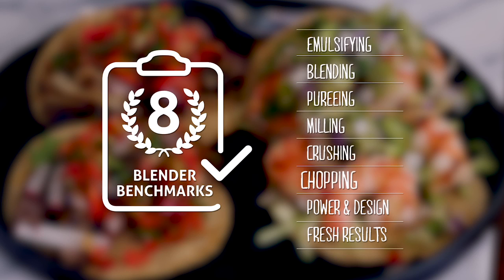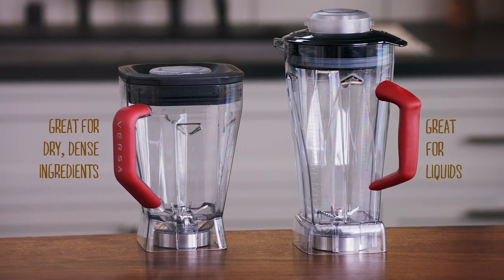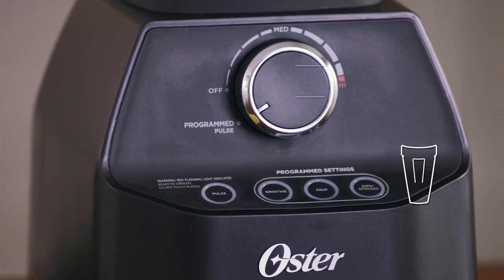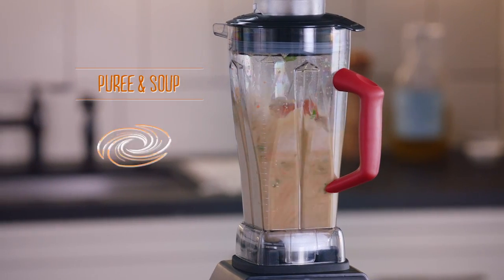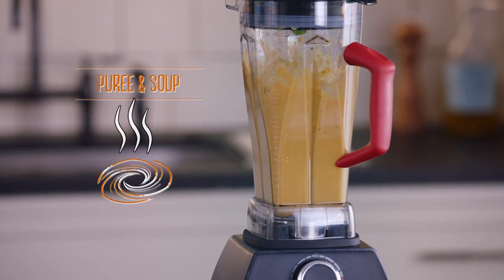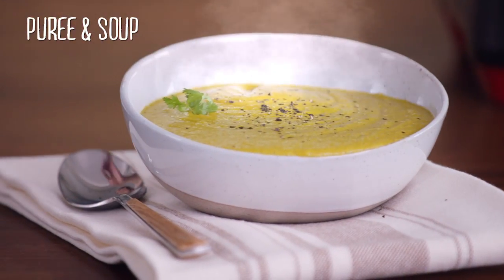My Oster Versa delivers on all eight blender benchmarks. It comes with two jugs for different jobs. The pre-programmed smoothie function does the thinking for you, so you get smooth results in seconds. The soup function is really special — the blade spins so quickly it creates its own heat. Drop in the raw ingredients and you have steaming soup in just five and a half minutes.